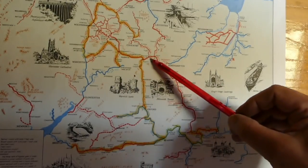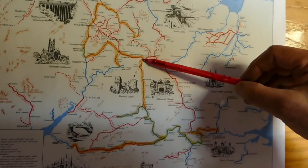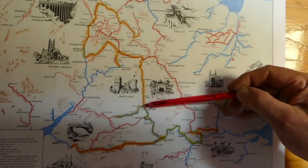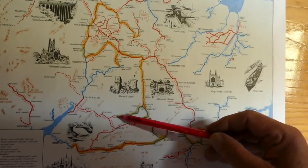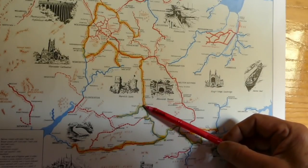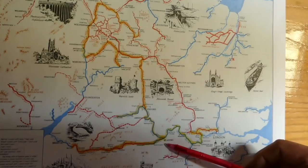Then we went down into Stratford-on-Avon and back up the Stratford Canal onto the Grand Union, passed through Warwick and Leamington Spa to Napton Junction. Napton Junction is the junction of the Oxford Canal and the Grand Union, so we went down to Oxford - which was a stunning stretch of canal - then down the River Thames, the upper Thames, to Lechlade, back up to Oxford, then down the Thames again to Reading.